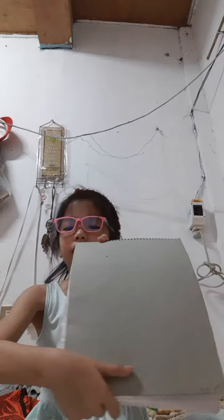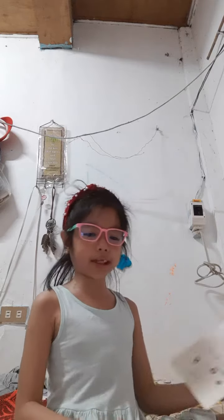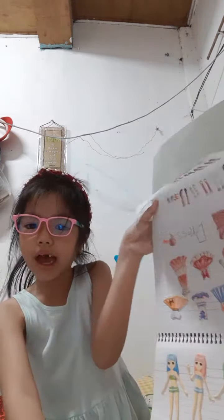Hi guys, today we're going to open the secret dollhouse. Let's check it out. Let's open it. It has these accessories I wanted. Look at this. It's so beautiful, guys.